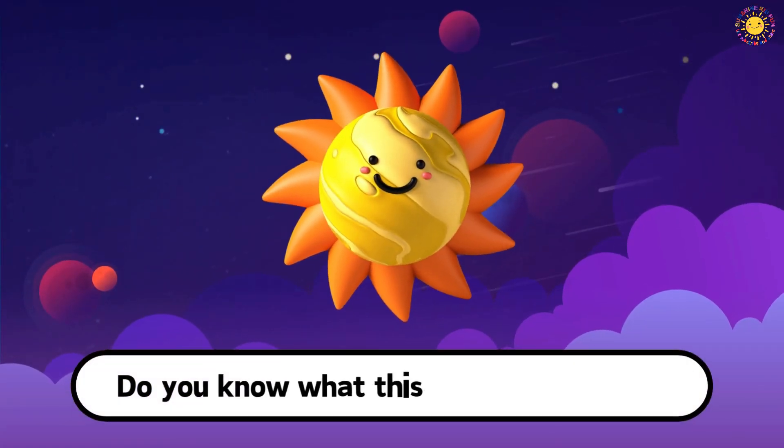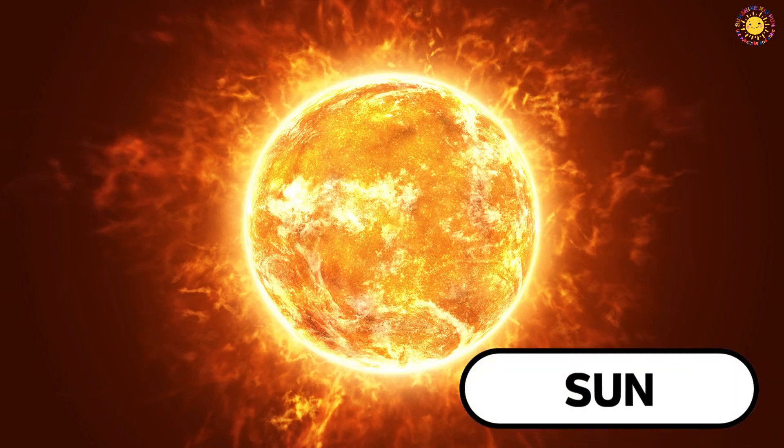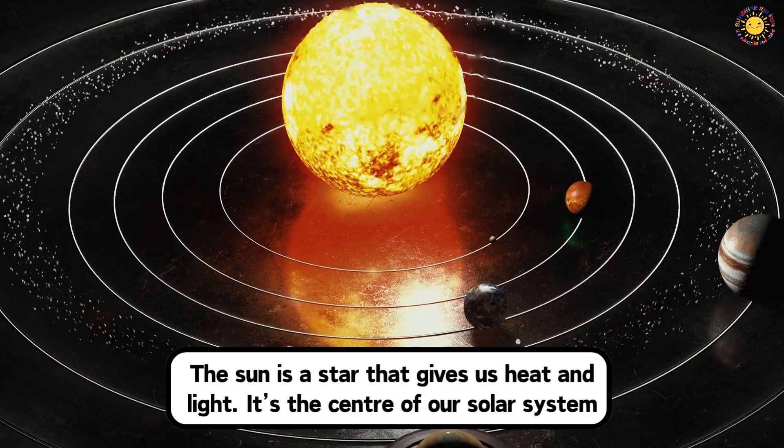Do you know what this big, bright ball is? This is the Sun. The Sun is a star that gives us heat and light. It's the center of our solar system.